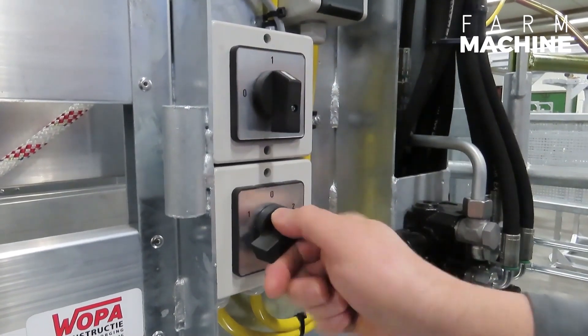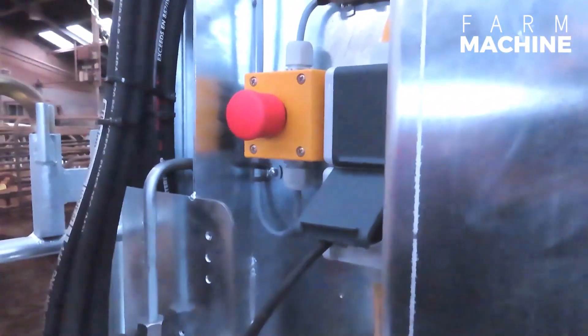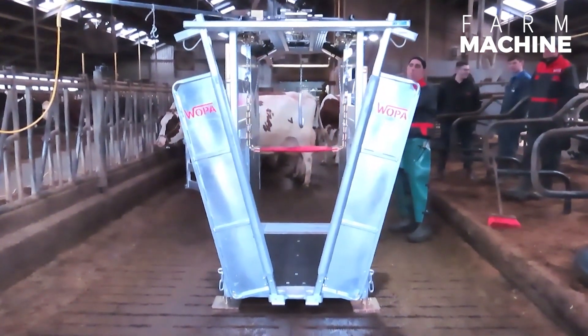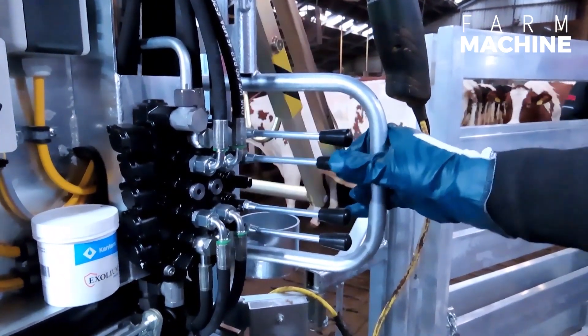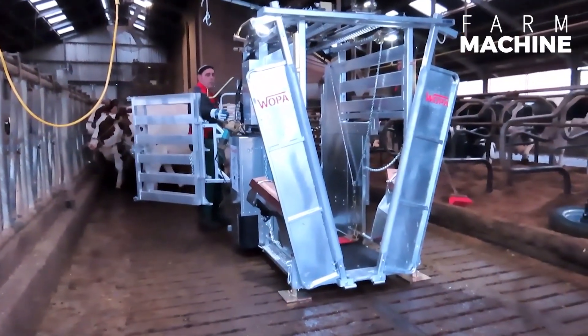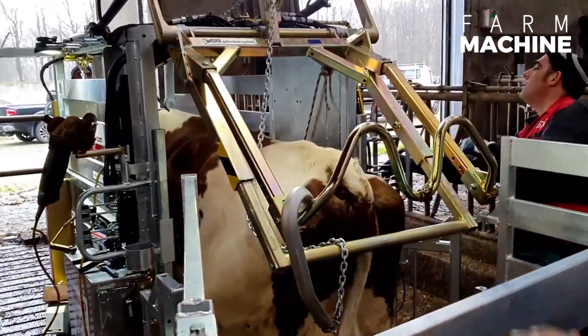Introducing a revolutionary nail care machine that operates in a unique and gentle manner, setting new standards in animal grooming technology. This innovative device represents the pinnacle of technological advancement in the field of animal care. Unlike traditional methods, this state-of-the-art machine offers a completely different approach to nail care, ensuring that the animals experience minimal disturbance throughout the process.